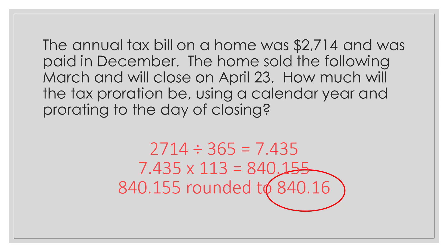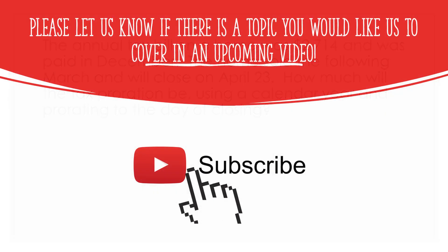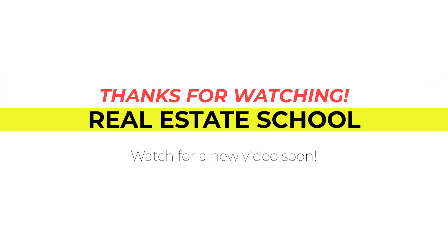On the closing disclosure, this will be $840.16 debit to the seller and $840.16 credited to the buyer. That way, when the buyer pays their taxes later in the year, the seller will have paid their share. I'll see you next time.